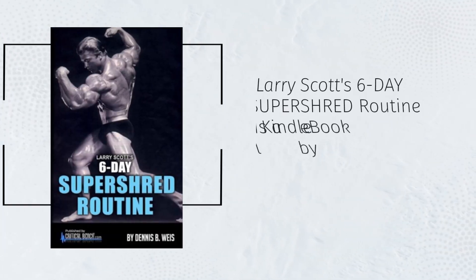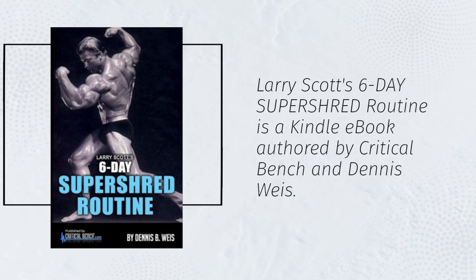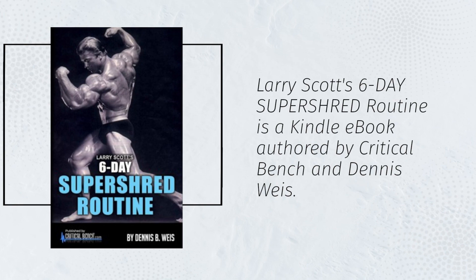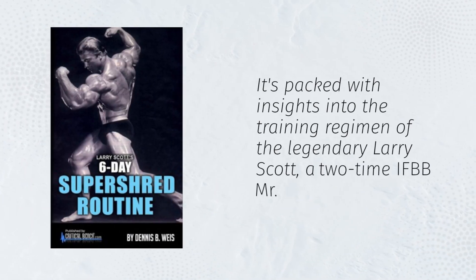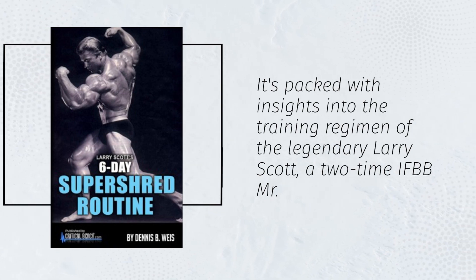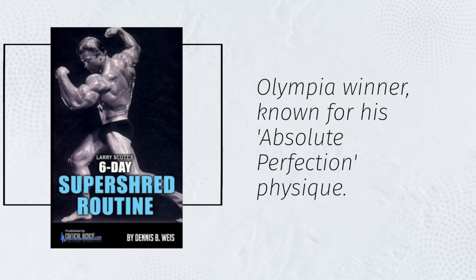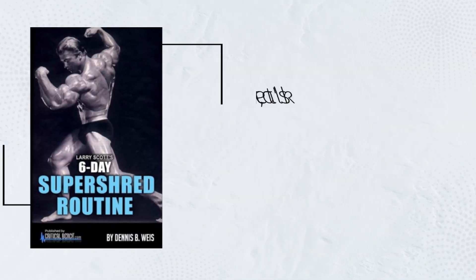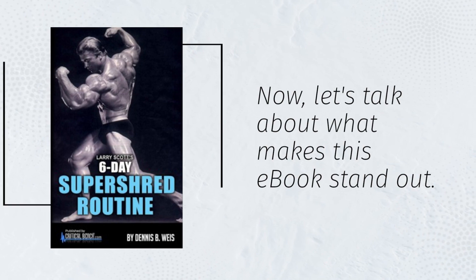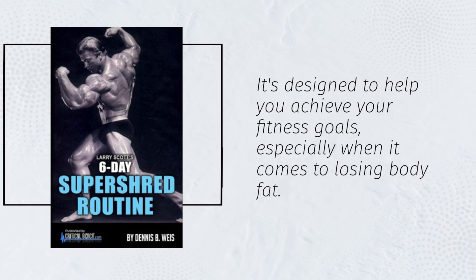Larry Scott's 6-Day Super Shred routine is a Kindle ebook authored by Critical Bench and Dennis Weiss. It's packed with insights into the training regimen of the legendary Larry Scott, a two-time IFBB Mr. Olympia winner, known for his absolutely perfect physique. Now, let's talk about what makes this ebook stand out — it's designed to help you achieve your fitness goals, especially when it comes to losing body fat.